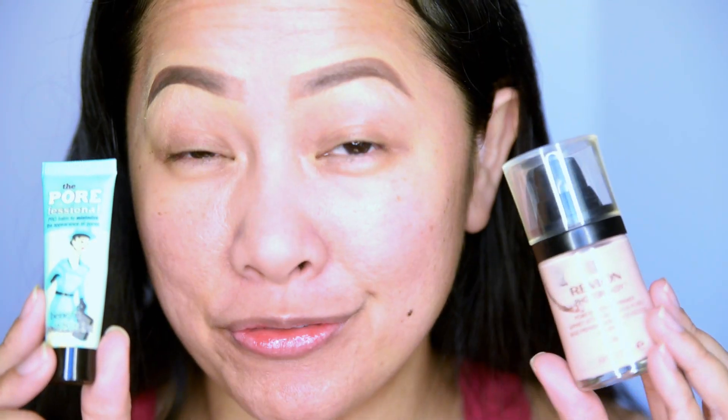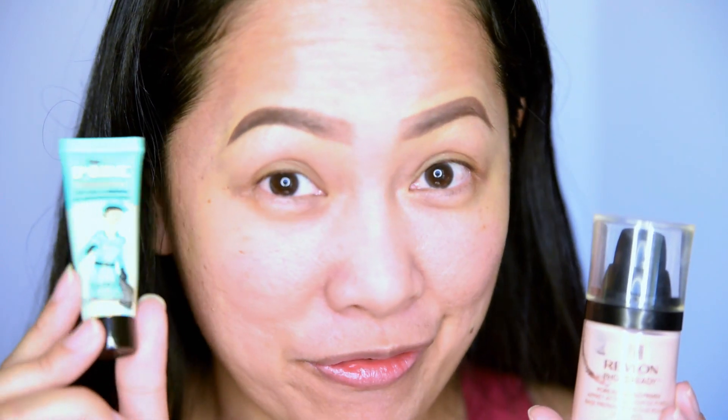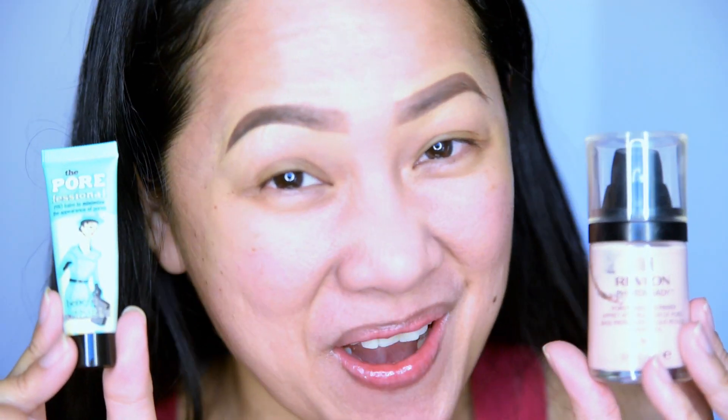Who's going to win this battle? Are you in favor of Revlon or are you in favor of the Benefit Professional? Let's get started.